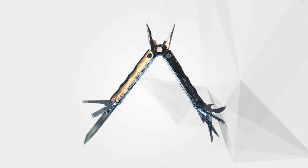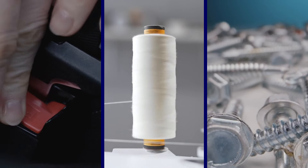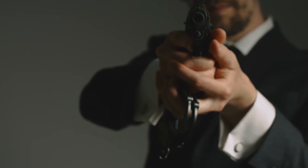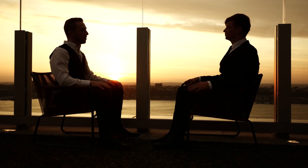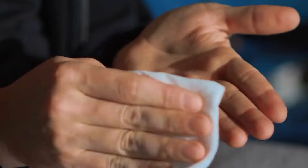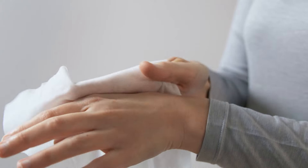Agents also keep a Gerber Multiplier 600 on them at all times, serving as a versatile tool for a myriad of scenarios — from extricating someone from a seatbelt after an accident to cutting threads or tightening screws. Altoid Smalls peppermint breath mints may seem mundane but play a crucial role in interpersonal dynamics, used in sensitive interrogations to foster effective communication. EO resealable hand sanitizer wipes offer a defense against germs in public spaces and on planes or in hotel rooms.